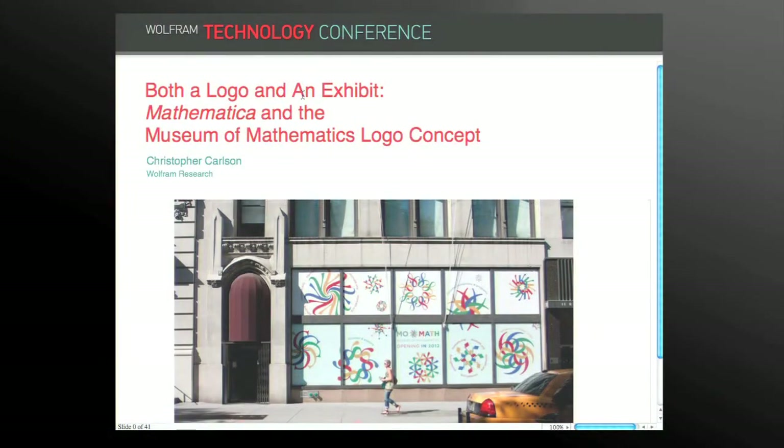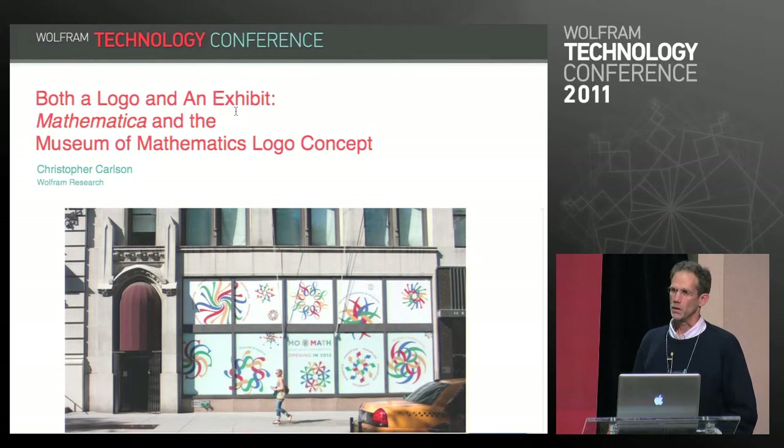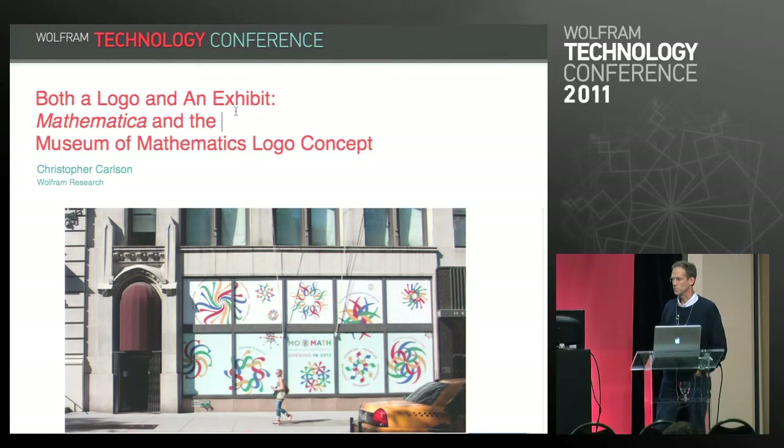Some time next year, in New York City, the United States' only Museum of Mathematics will open. The logo of the museum was designed with Mathematica, conceived and implemented with Mathematica. By implemented, I don't mean merely computed or rendered — it was actually implemented because this is a logo that requires an implementation. This talk is the story of how the museum came about and how the logo came about.